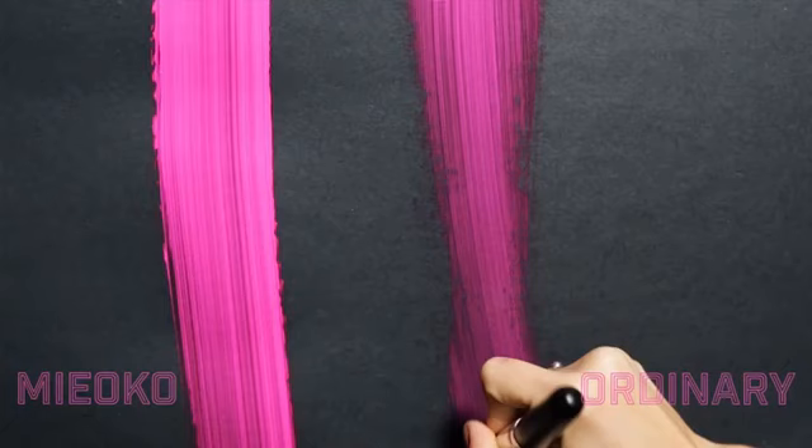Hey guys, this is Katie Franks with the ABA, and you've never seen a brush like this before. We're going to give this to you 100% free.